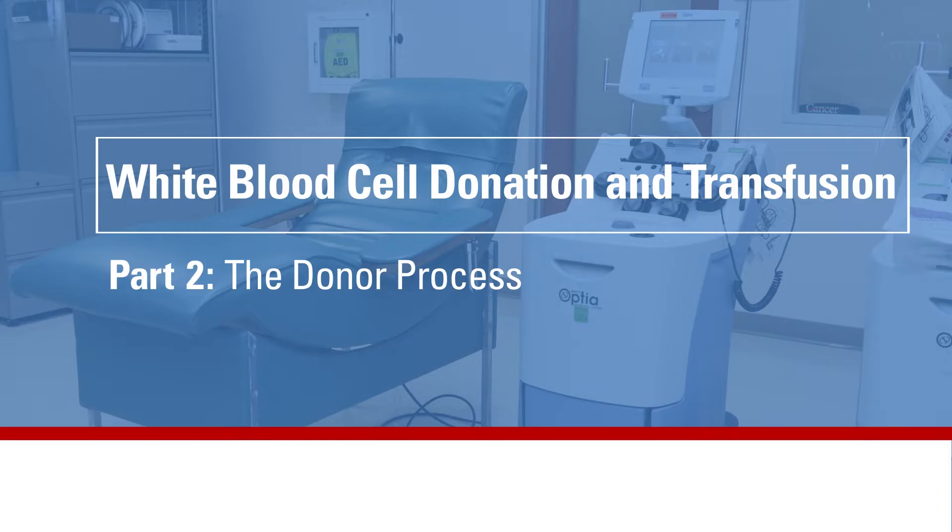In this video, patients, families and donors will learn about the step-by-step donor process for white blood cell donation.